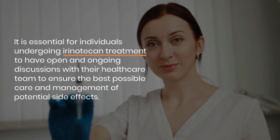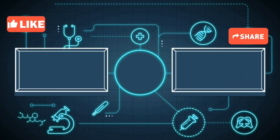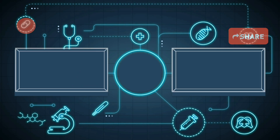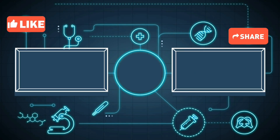By the end of this video, you'll have a solid understanding of the use, dosage, mechanism of action, side effects, and important advice for taking irinotecan injection. Remember, knowledge is power, and being well-informed empowers you to make the best decisions for your health.